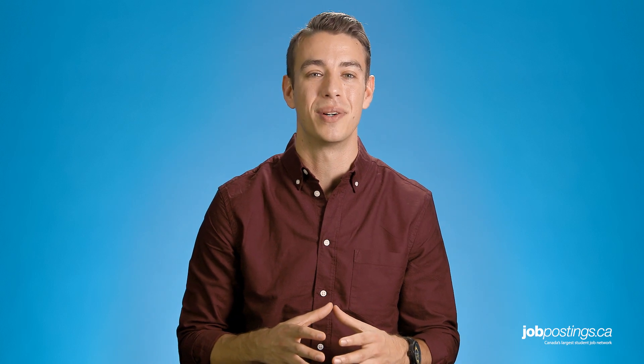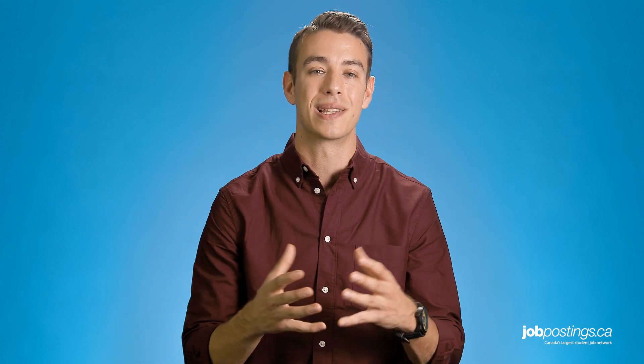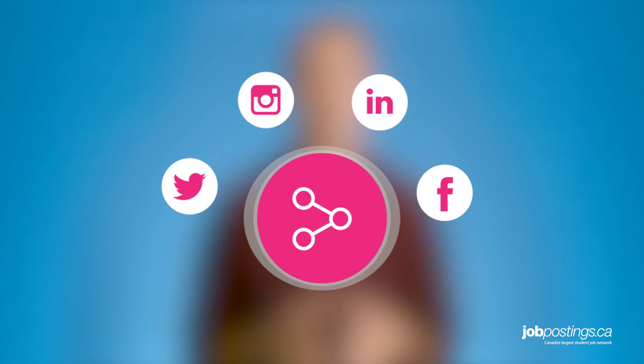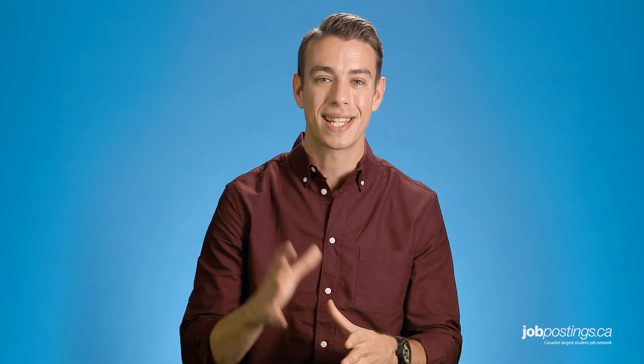Thanks so much for watching this JobPostings.ca job hunt video. Be sure to leave a comment below to tell us what you thought about today's career tips — maybe you have a couple of your own that you'd like to share. And if you have any questions about this video or requests for future job tip videos, please let us know. We'll do our best to answer everybody. In the meantime, if you like this video, please click the like button or share it with your friends, and don't forget to click the subscribe button just down below. See you next time.